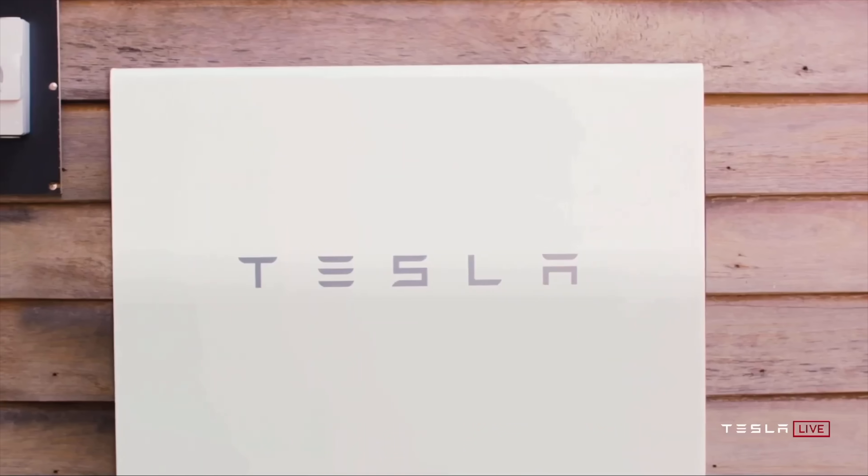That's a wrap on Tesla Battery Day. What is the one thing that impressed you the most? Let me know in the comments below. My name is Andy — thank you so much for watching. Be sure to hit that like button if you enjoyed this video and subscribe to see more Tesla and tech videos in the future.